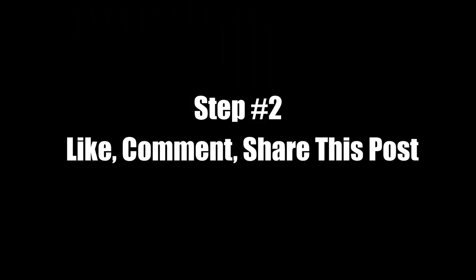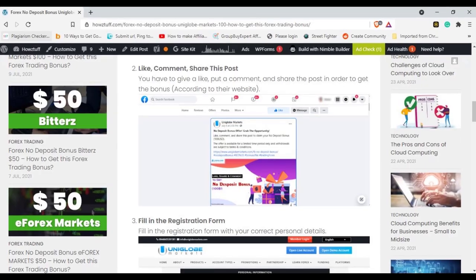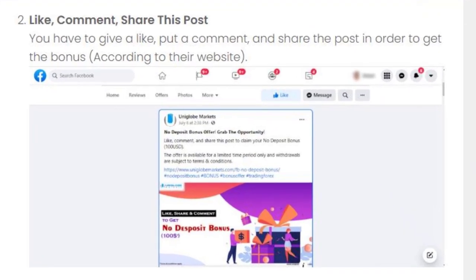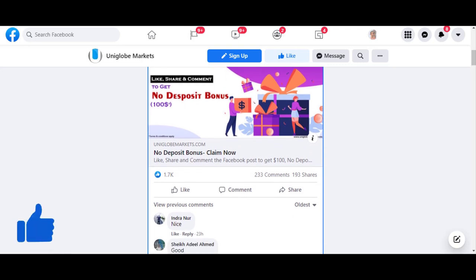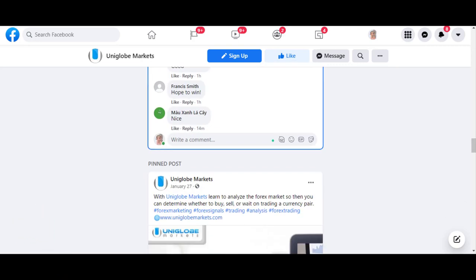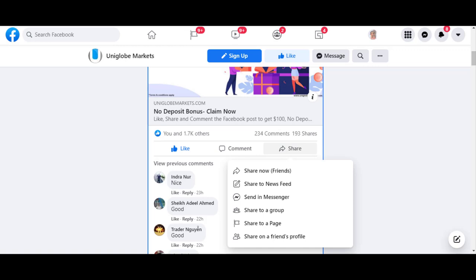Step 2: Like, comment, and share the post. You have to give a like, put a comment, and share the post in order to get the bonus.